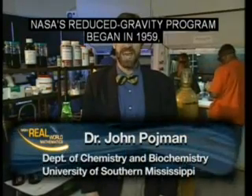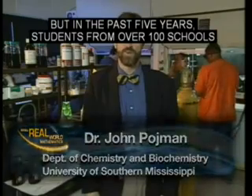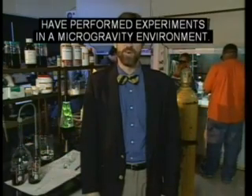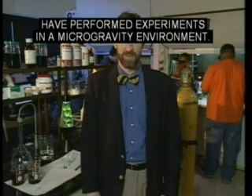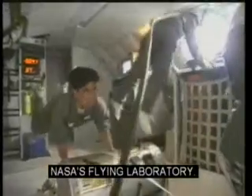NASA's Reduced Gravity Program began in 1959. But in the past five years, students from over 100 schools have performed experiments in a microgravity environment. Several of my students and I have flown on the KC-135, NASA's flying laboratory.